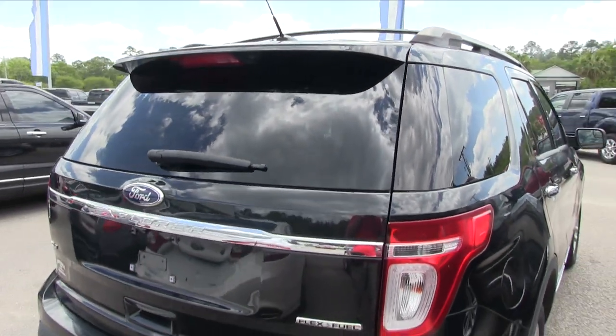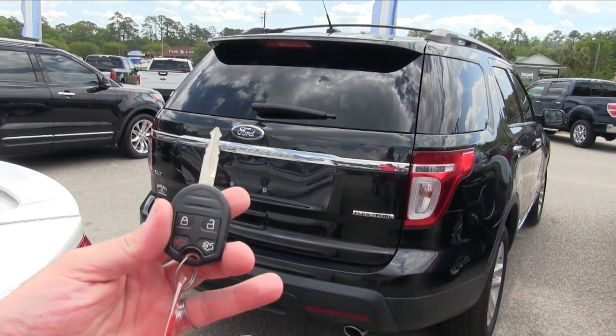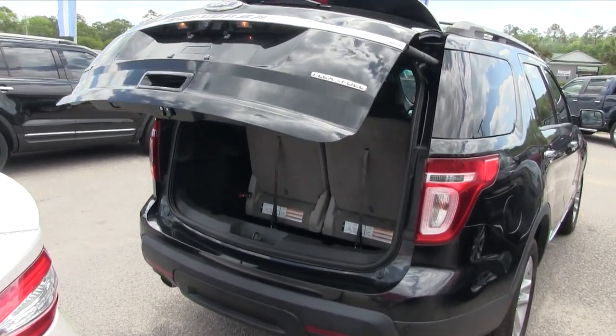Body is in good shape. Rear tinted windows. It does come with our three-month, 3,000-mile engine warranty — a little peace of mind for you. Rear end is looking good. Here's our key — it even has a power tailgate. Not bad at all.